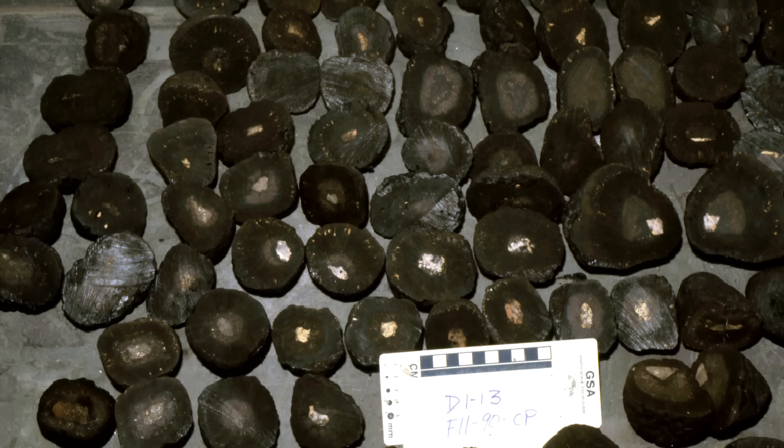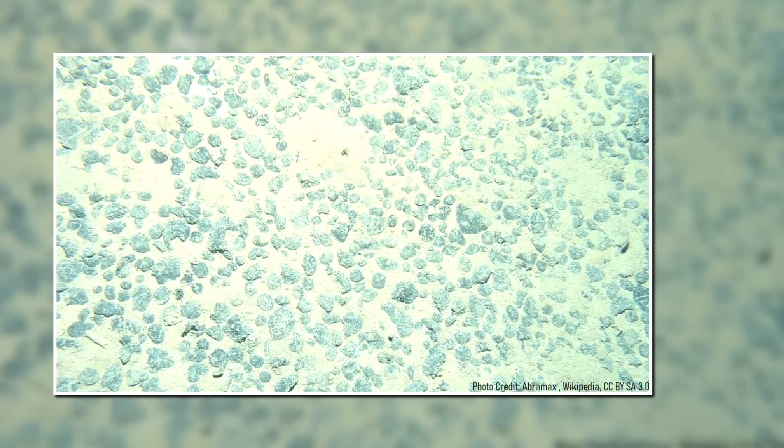How do these unusual manganese nodules form? Why do they only exist in very specific stretches of the ocean floor? This video will answer these two questions and discuss this geologic oddity.